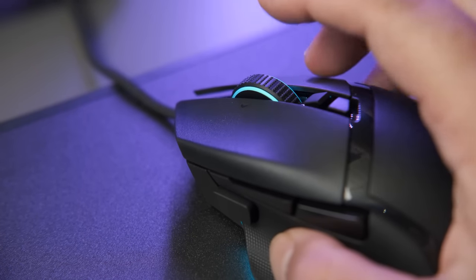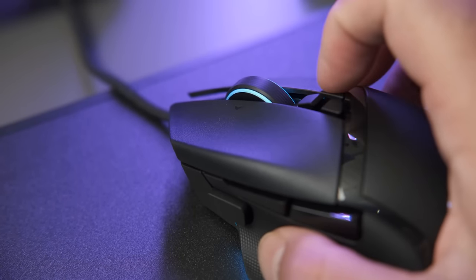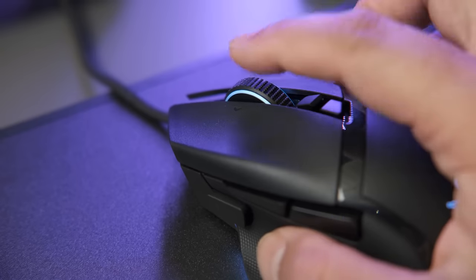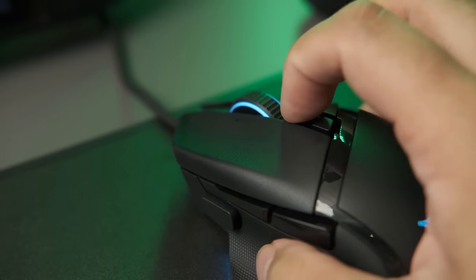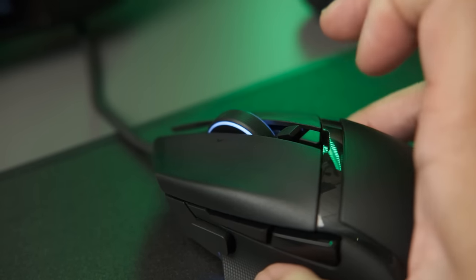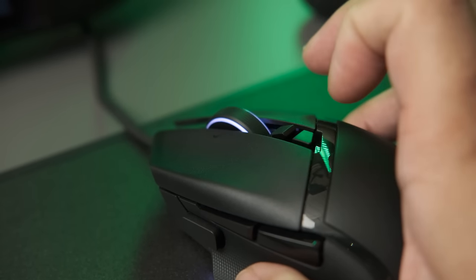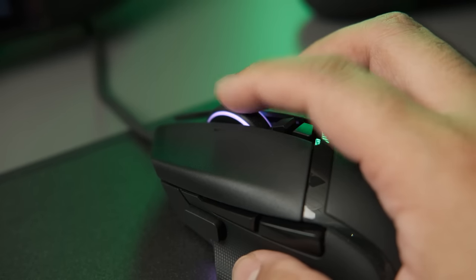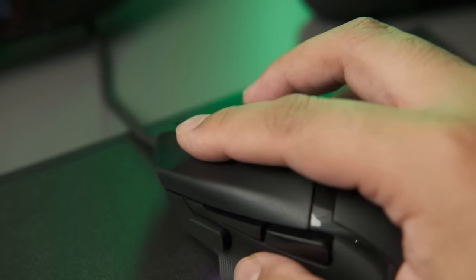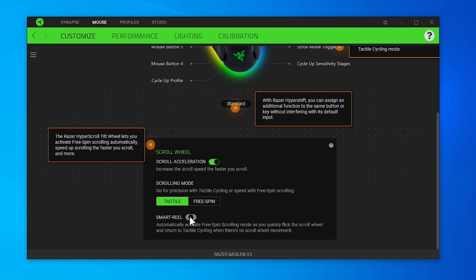One of my favorite features is the button to unlock the scroll wheel from tactile to freewheeling mode. Tactile mode has little clicks as you scroll, but activate the button and — free scrolling. Not the biggest fan of how it scrolls though; it feels kind of gritty, not as free as I'd like. Still, it's a cool feature, and even cooler, you can set the mouse to automatically switch between tactile and freewheeling based on how fast you scroll.